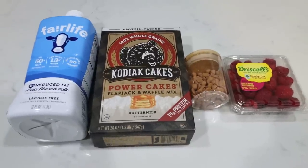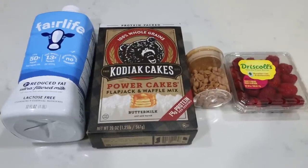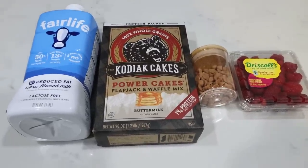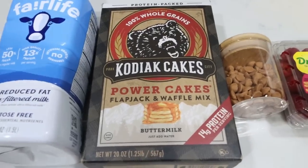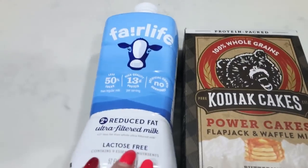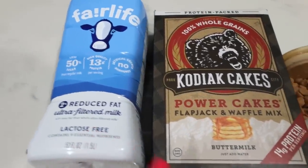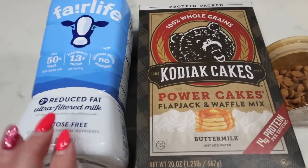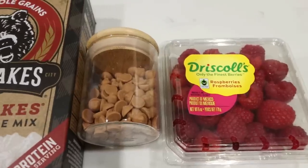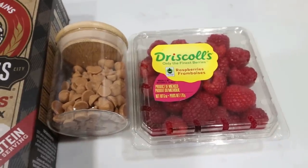For breakfast this week, I am making Kodiak cake protein muffins — two different kinds. I'll share a couple of tips on how to add even more protein to the Kodiak cake mix. For simple ingredients, you're going to need some Kodiak cake mix, whatever flavor you want. I'm just using buttermilk. I'm going to replace the water with milk specifically because it has so much more protein — that's a great way to add extra protein to the muffins. You can also pop in an egg for some additional protein. I'm using salted caramel Lily's chocolate chips for half of my muffins and fresh raspberries for the other half.